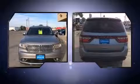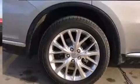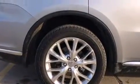Dodge prioritized practicality, efficiency, and style by including adjustable headrests in all seating positions, high-intensity discharge headlights, rain-sensing wipers, and seat memory.